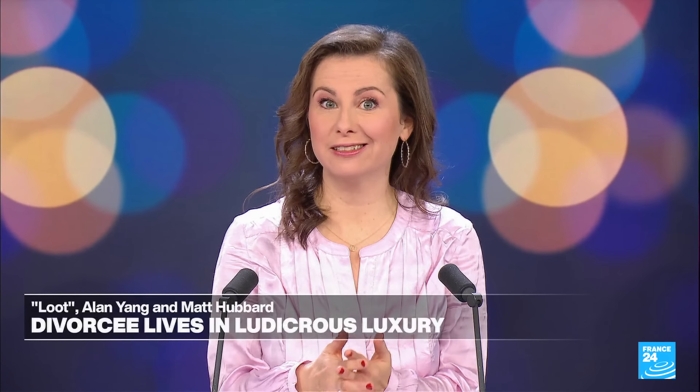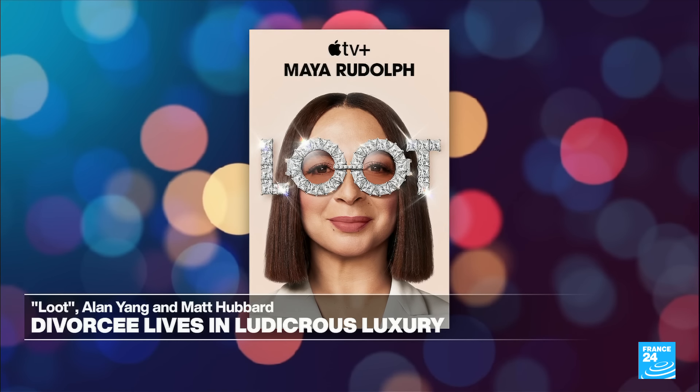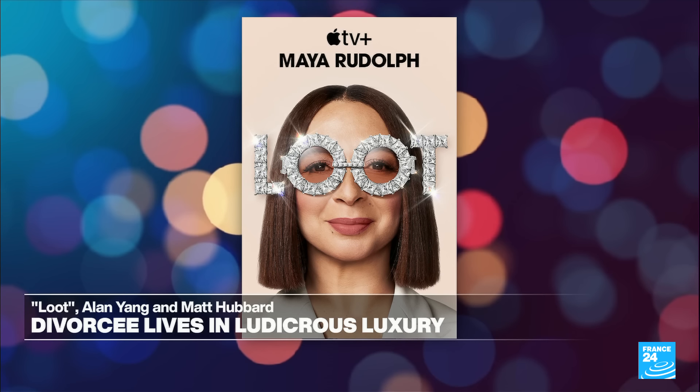Next, a warm-hearted TV show that's made the most of Maya Rudolph's comic talents to deliver a biting commentary on the lifestyle choices of the super rich. Apple TV's Loot is back for a second season, and our TV series reviewer got a chance to chat with the show's eclectic cast. Take a look.